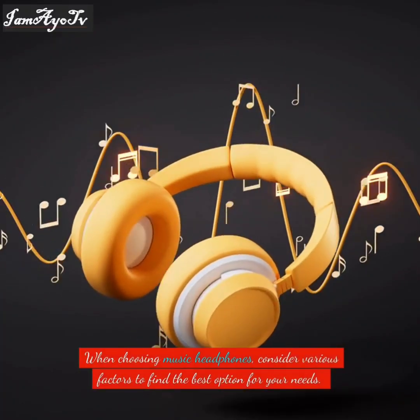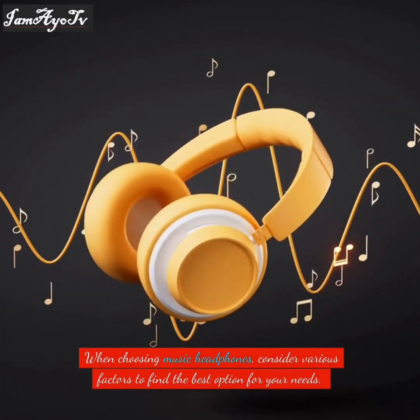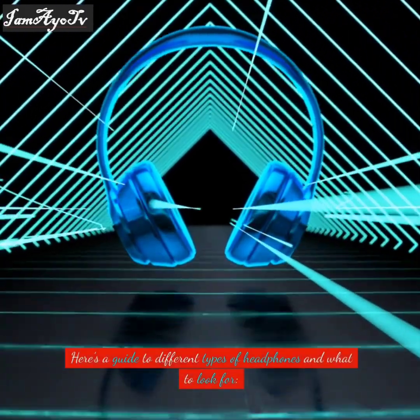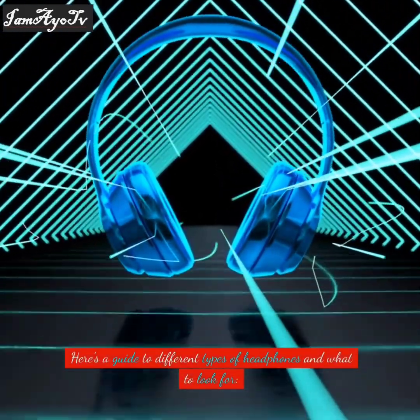When choosing music headphones, consider various factors to find the best option for your needs. Here's a guide to different types of headphones and what to look for.